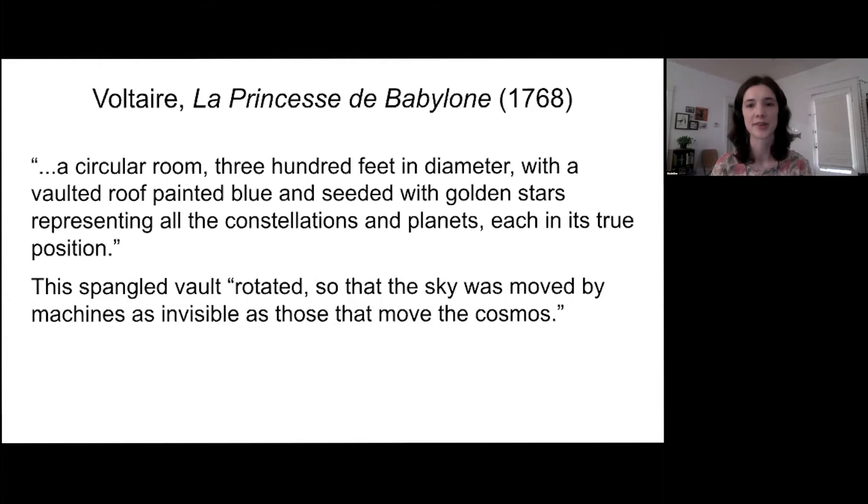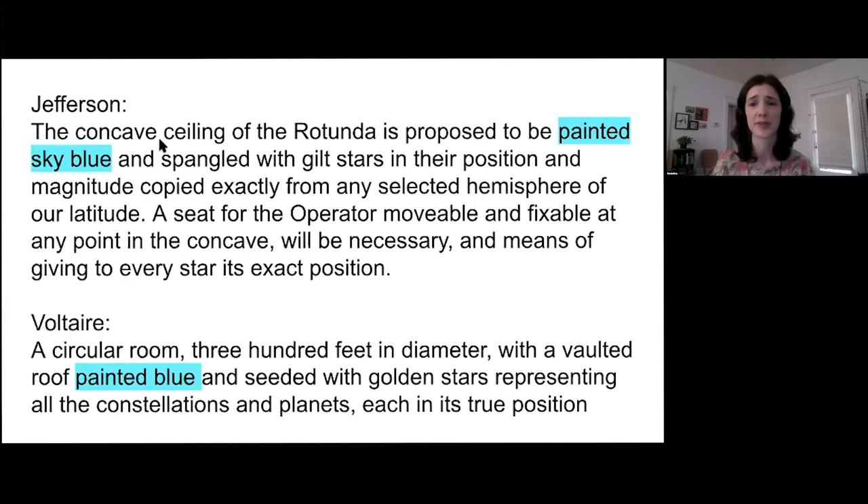Obviously Voltaire's is in translation here, but you can see on this next slide that the basic idea he proposes maps pretty well onto Jefferson's plan. In each passage, you have a painted blue ceiling, you also have gold stars, and finally you have an interest in scientific accuracy — stars in their exact position or their true position.